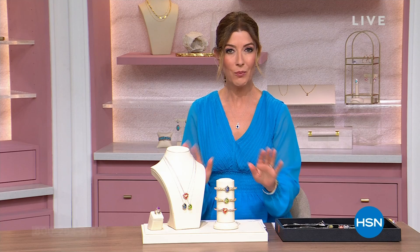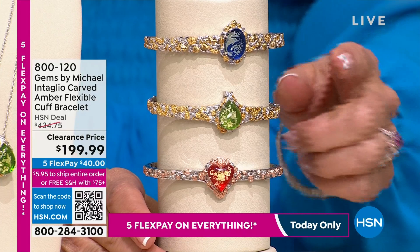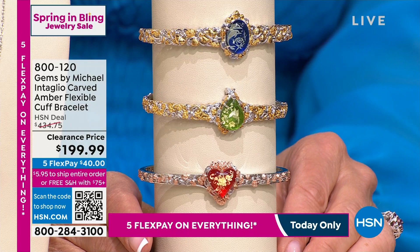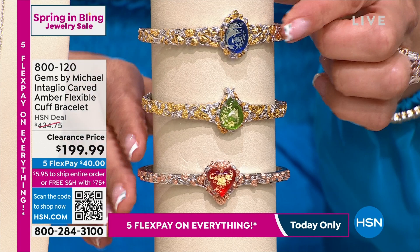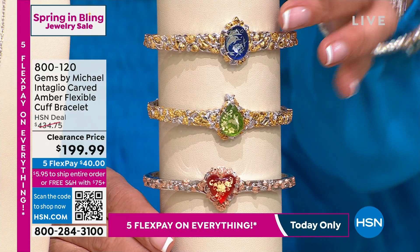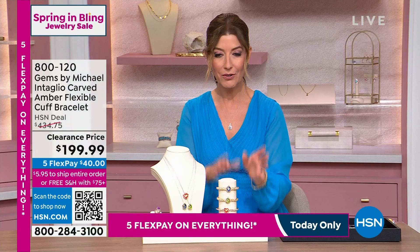Gotta be quick and savvy — go right to hsn.com. We're doing a clearance closeout warehouse bargain basement sale on Gems by Michael Vallatutti. Here's what we had at $434: the hand-carved genuine Baltic amber flexible cuff bracelet — you can do it in the green, the blue, or the red. It was $434. Today it's over 50% off — we took $234 off the price. The blue features the seahorse, the green the hummingbird, and the red is the floral with a heart shape. It's genuine amber, hand-carved, intaglio, all precious metals in a two-tone design. Available in small, medium, and large. First time ever, lowest price ever.